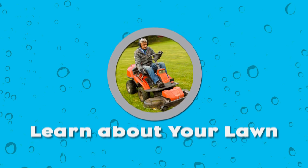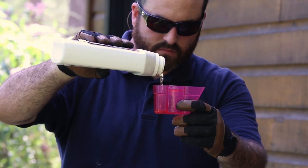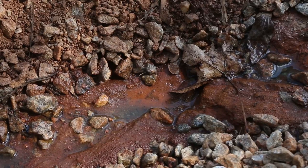Number two: learn about your lawn. Follow directions for lawn and garden chemicals, such as fertilizers and pesticides. Putting out more chemicals than you need is a waste of your money and can cause excess chemicals to enter streams, rivers, lakes, and bays.